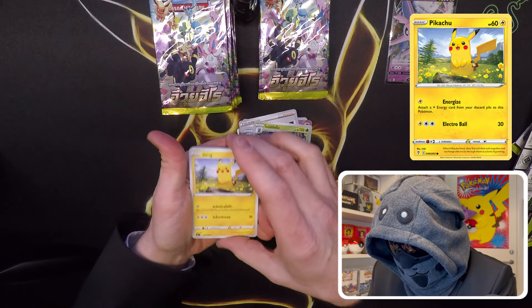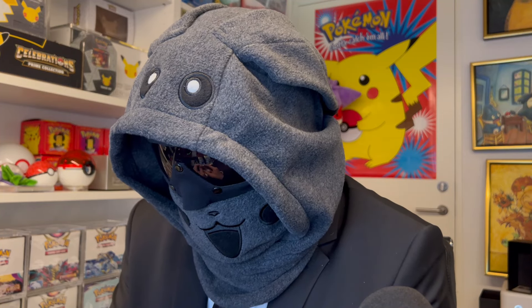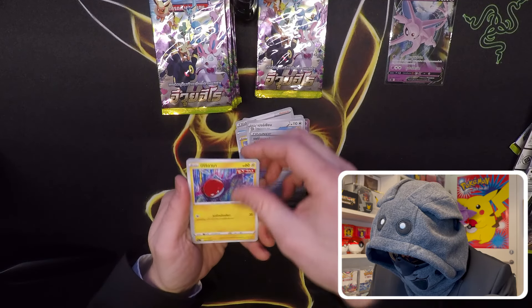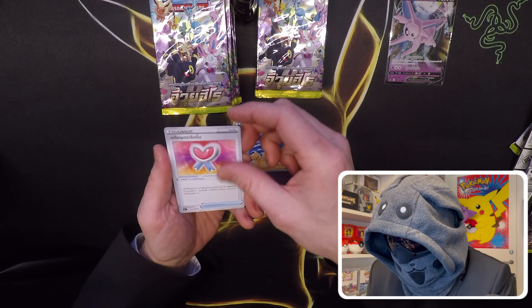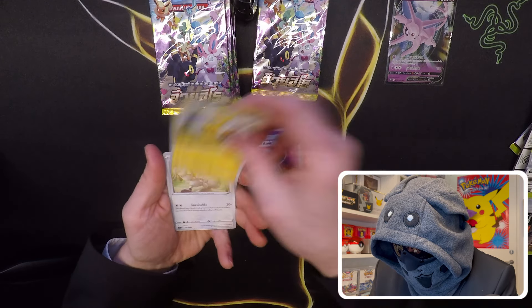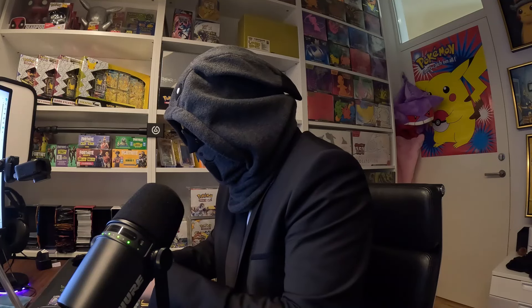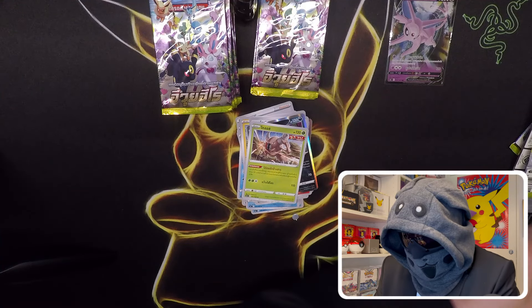We have a little Pikachu here — nice. Not many pulls yet but I guess we're saving them for last. I'm definitely going to faint or explode with excitement if I get the Umbreon last — that would be epic, and it would not be my last booster box from Thailand then. Not much yet, only the Espeon has been pulled.